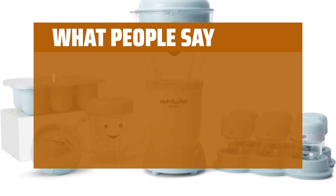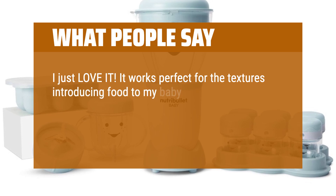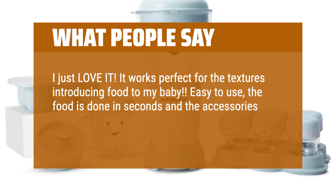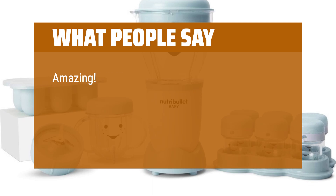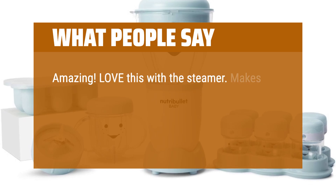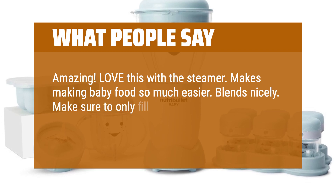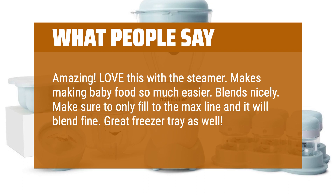What people say: "I just love it. It works perfect for the textures introducing food to my baby. Easy to use, the food is done in seconds and the accessories is a must. I simply made a great choice." "Amazing. Love this with the steamer. Makes making baby food so much easier. Blends nicely. Make sure to only fill to the max line and it will blend fine. Great freezer tray as well. Fits the storage jars perfectly."